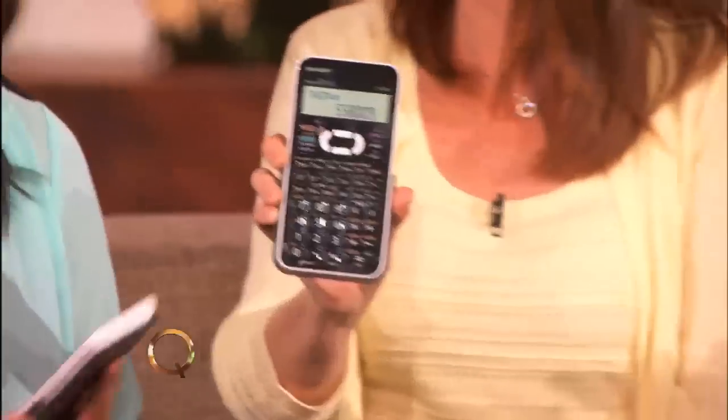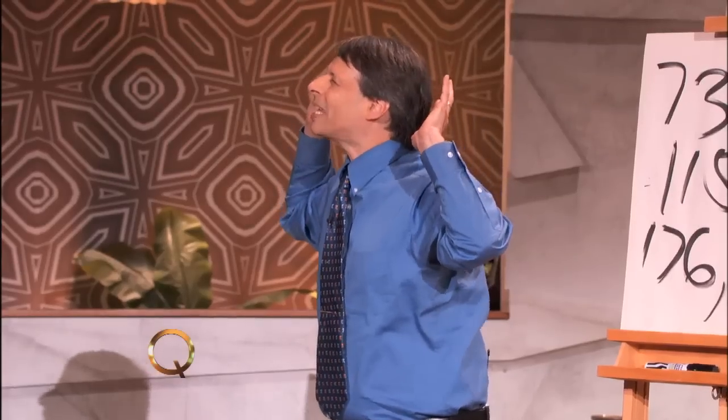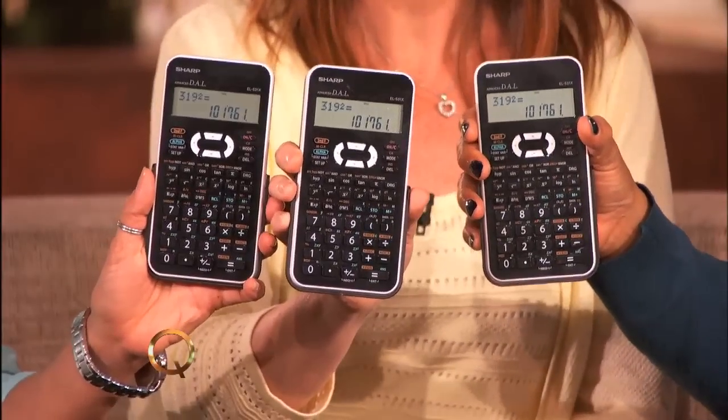How about another three-digit number? Anyone can check these out. 319. 319 squared is 101,761.